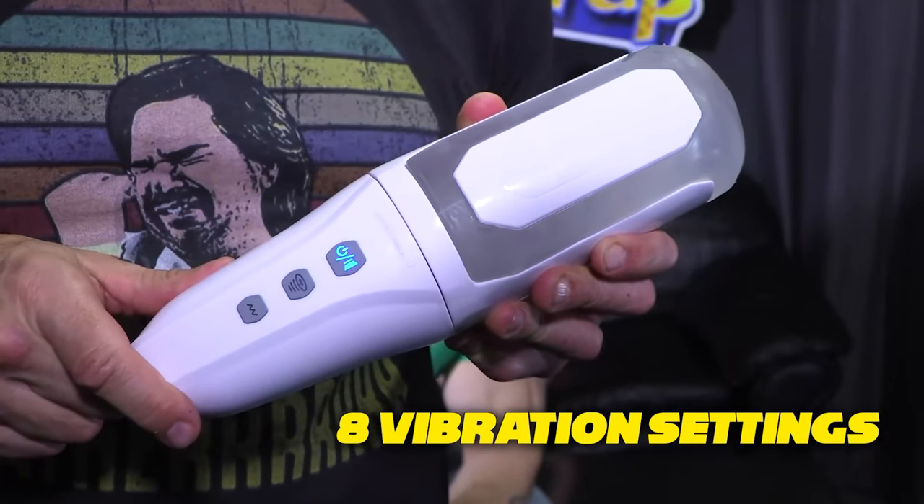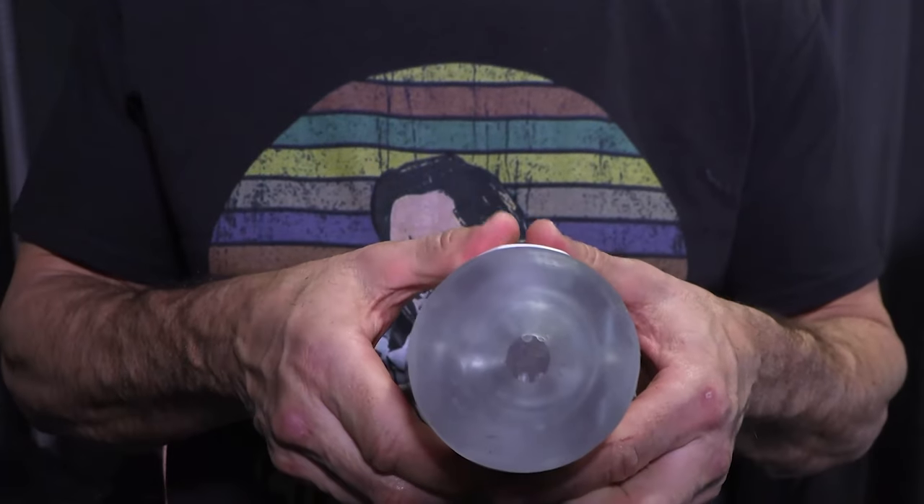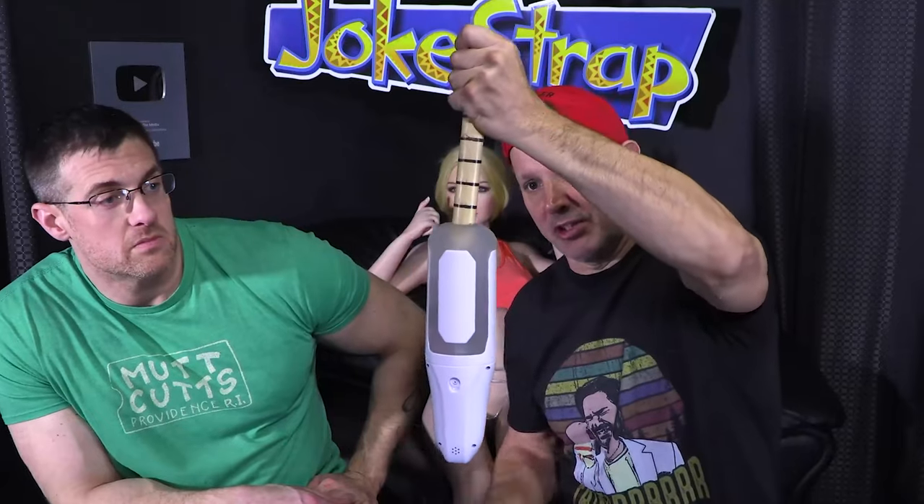You get eight different vibration settings. It's also got an automatic sucking option that actually sucks on your dick — you can really feel it and it's pretty cool. When you're done, it's super easy to clean out. This goes for around 100 bucks, which is a lot less than the Tenga Flip Zero EV, and this is better with more features.